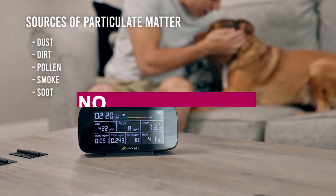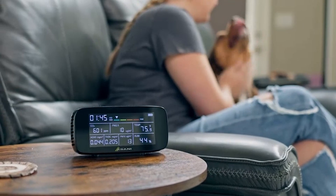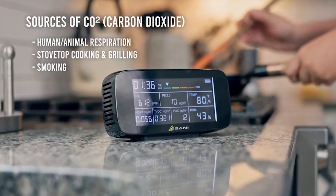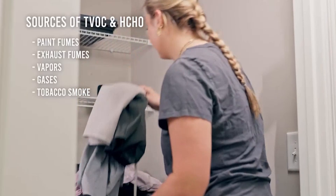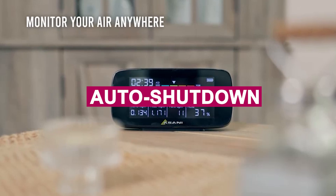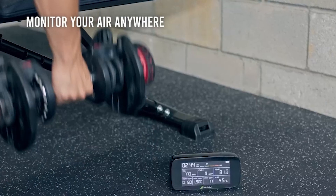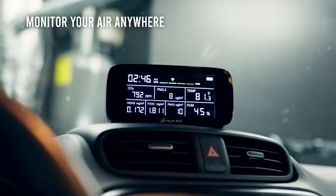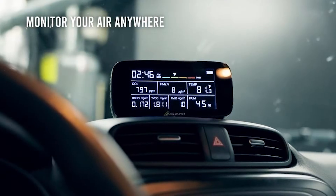What I love most? No apps, no Wi-Fi — just a simple display that gives you instant clarity. Its portability is a plus too; I've used it in my car and kitchen. The 3000 mAh battery lasts up to 11 hours, and the auto shutdown protects its long-term life. For gamers or anyone working from home, this is a practical, user-friendly way to breathe easier and stay sharp.